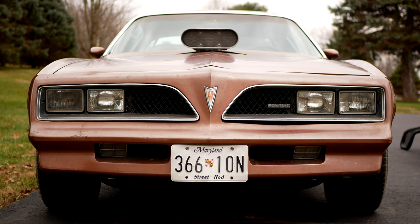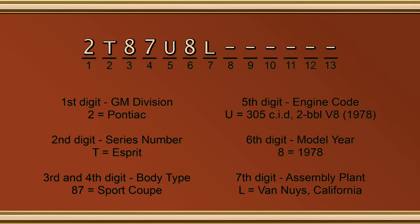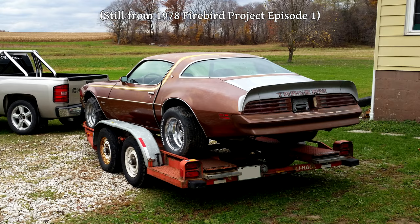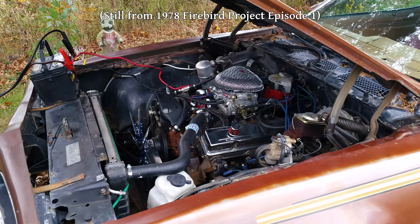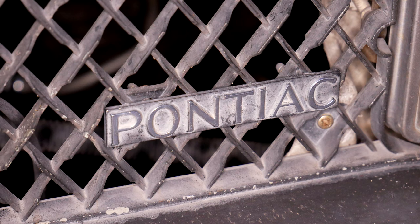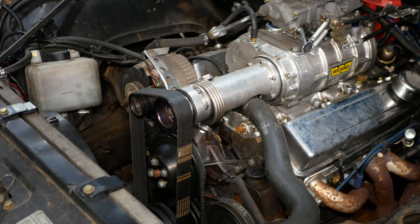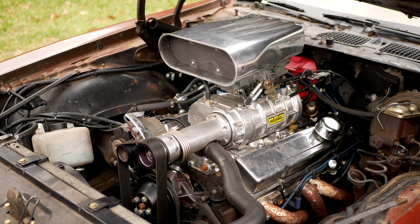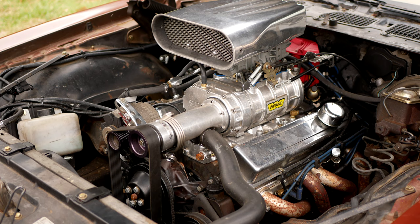Some would argue that by 1978 the Pontiac Firebird was no longer a muscle car — the biggest reasons being the emissions era and the loss of a factory big block engine option. This particular Firebird Esprit came with a Chevy 305 small block from the factory. Back when I first bought it in 2014, it had a Chevy 350 small block the previous owner had bought off eBay. These videos have received no small number of complaints that this Pontiac car has a Chevy engine in it, but since it came that way from the factory, I don't see why it's an issue. Moreover, the car is already set up for that style of engine, and it'll be much cheaper and easier to find an engine in that pattern.